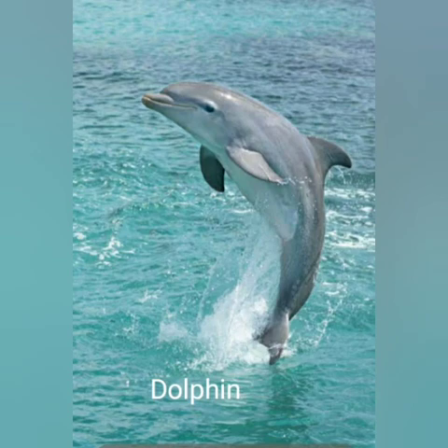Our next word is another animal that lives in the sea, and it's so, so friendly and beautiful. Any guesses? That's right, it's a dolphin. The F sound is in the middle of the word: D-O-L-P-H-I-N.